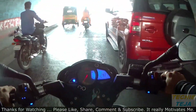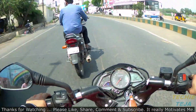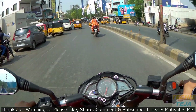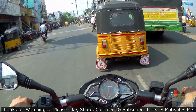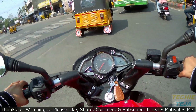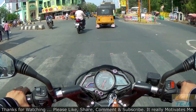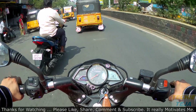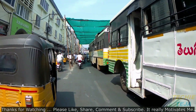The bike gets a 100/80-17 inch tubeless tire on the front and a 130/70-17 inch tubeless tire on the rear, coupled with disc brakes on both wheels. The seat height is 1075mm, which might be a little difficult for riders 5'6" and below to rest their feet comfortably. The fuel tank capacity is 12 liters, and the company claims a mileage of 37 kmpl in city conditions and 41 kmpl on highways.